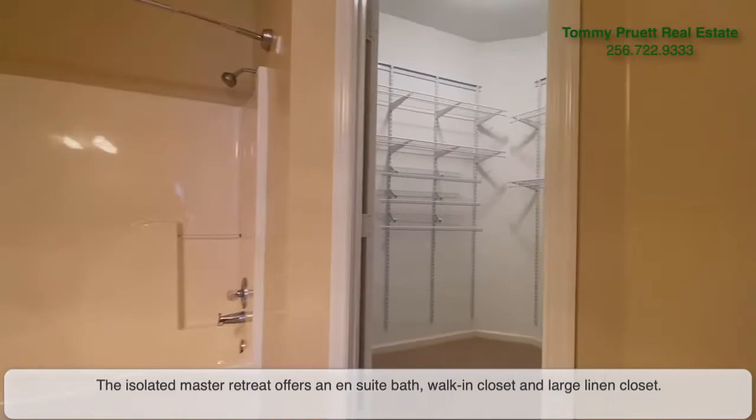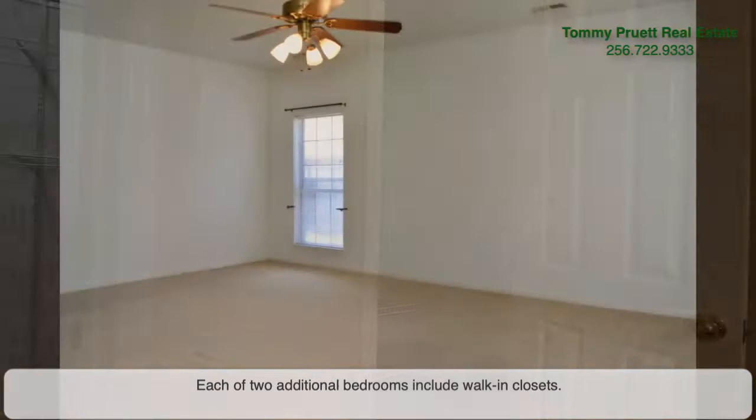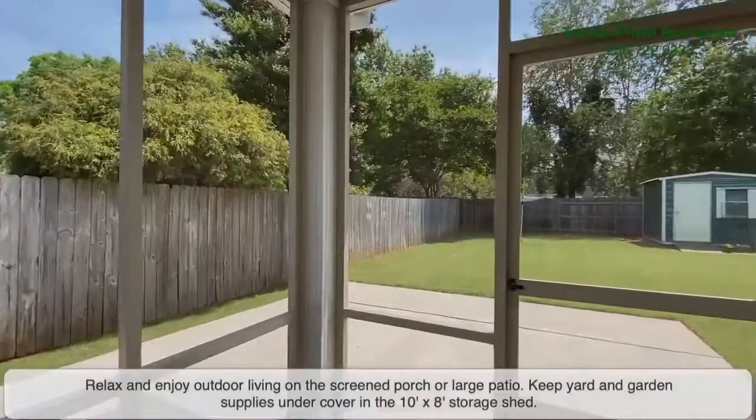The isolated master retreat offers an ensuite bath, walk-in closet, and large linen closet. Each of the two additional bedrooms also includes walk-in closets.